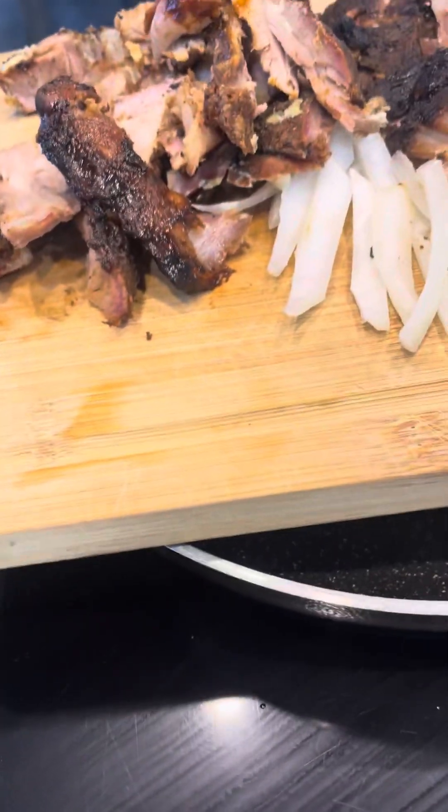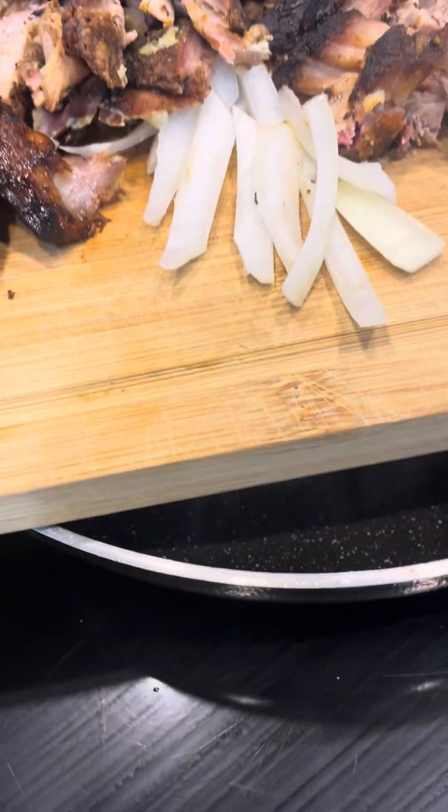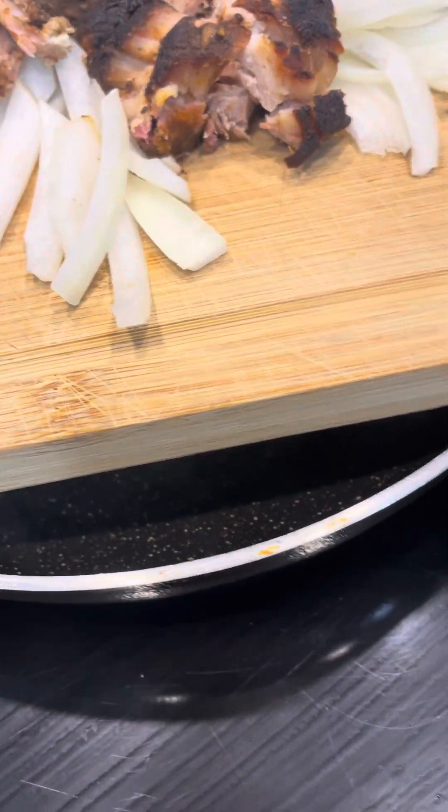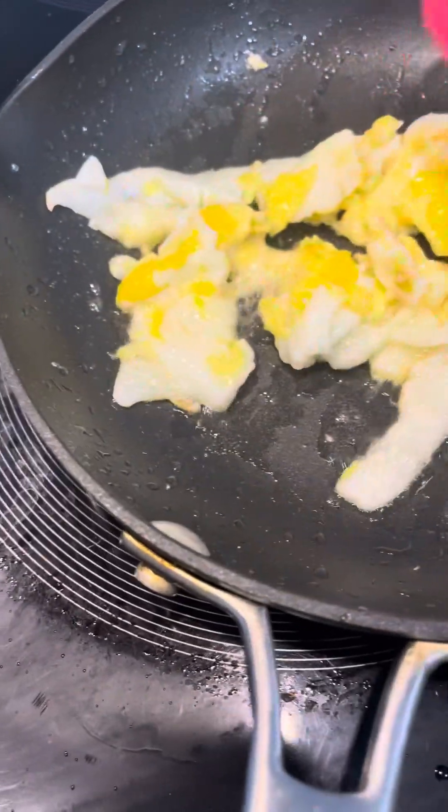I was just looking in the refrigerator today and it's amazing what you can do with leftovers. I call this 'Items in the Refrigerator Must Go.' What I'm doing is kind of sautéing off a little egg — this is going to go in this.